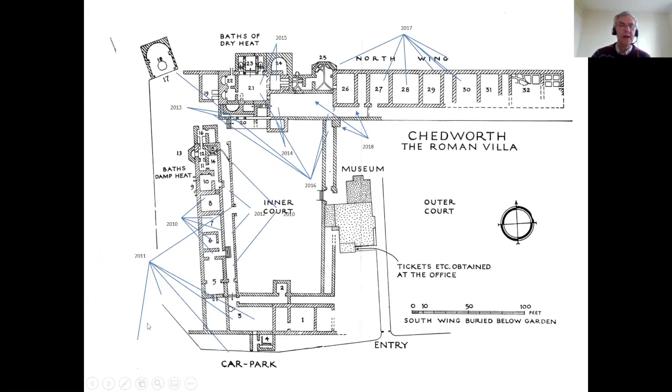Here's the same slide showing where we excavated from 2010 through to 2018. In the corner is the Nymphaeum where the water source is. All the work we did in the West Range was so that extra mosaics uncovered in the 1860s could be shown under a brand new cover building. From 2010 to 2012 we worked in the West Range, and from 2013 to 2018 we worked in the North Range. The money hasn't been found for a cover building over the North Range, so we've done a lot of recording work to improve our interpretation.